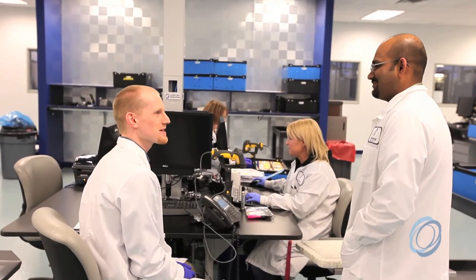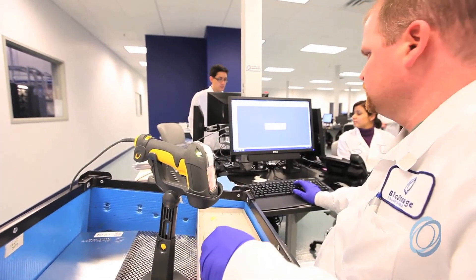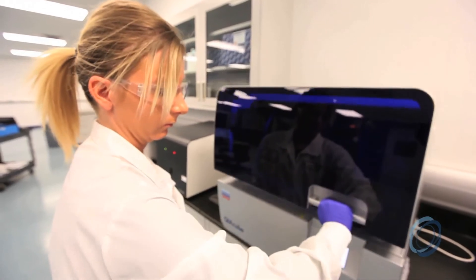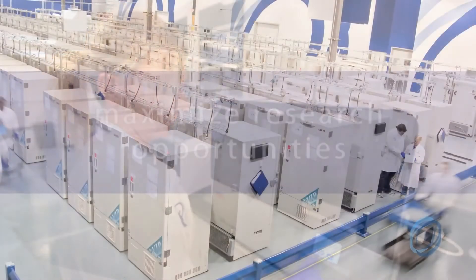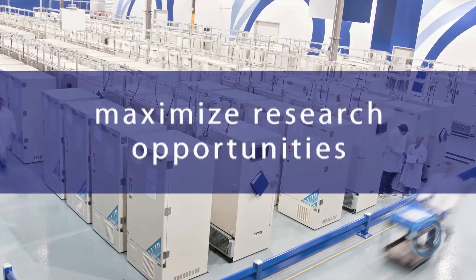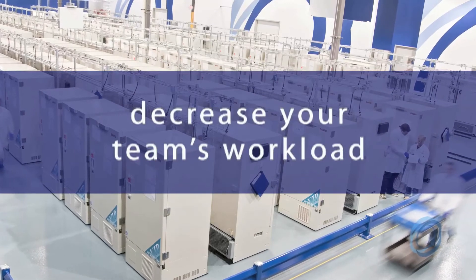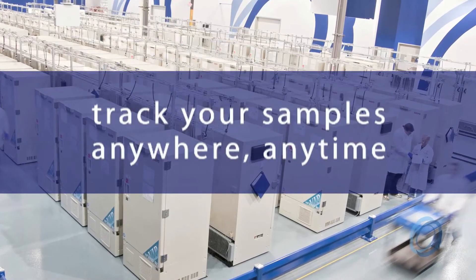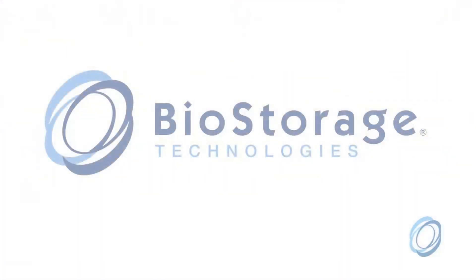Our people, our technology, and our commitment to absolute integrity make BioStorage the benchmark in sample management. Protect the quality and integrity of your samples to maximize research opportunities. Decrease your team's workload. Track your samples from anywhere, anytime — with BioStorage Technologies, the benchmark in sample asset management.